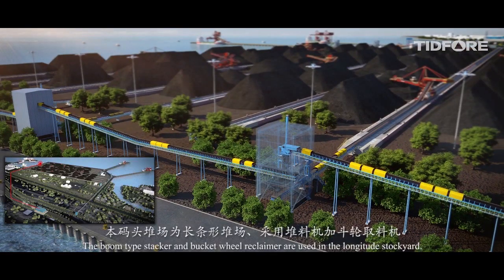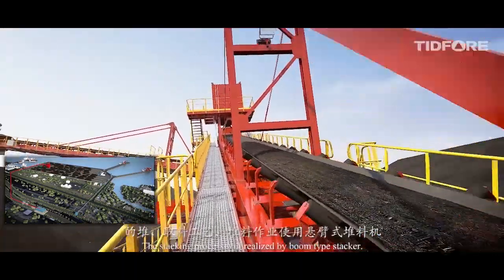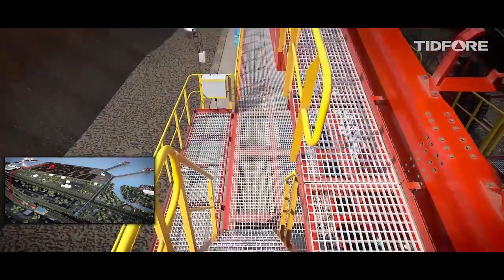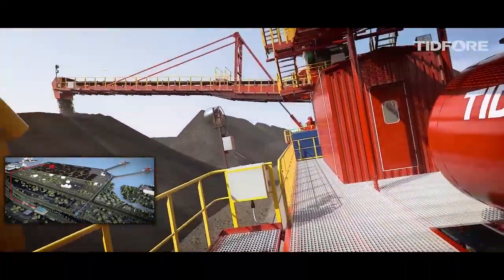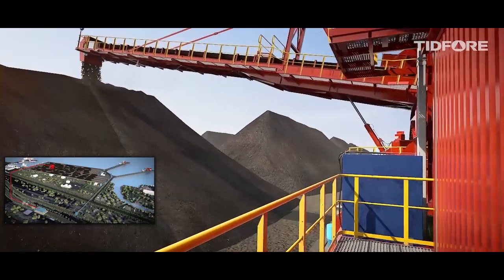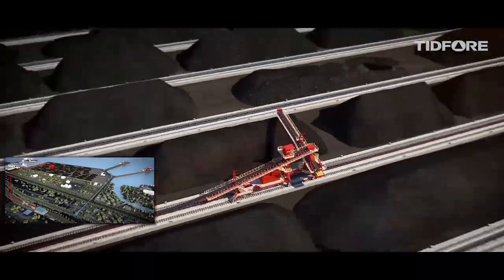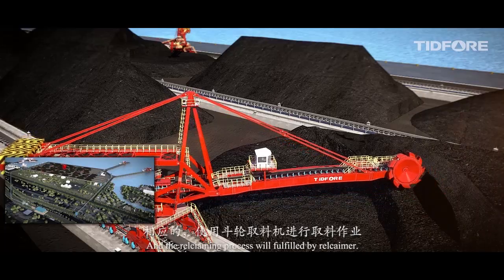The Boom Type Stacker and Bucket Wheel Reclaimer are used in the Longitude Stock Yard. The stacking process will be realized by the Boom Type Stacker, and the reclaiming process will be fulfilled by the Reclaimer.